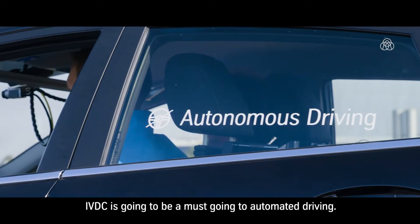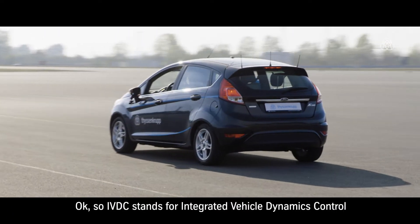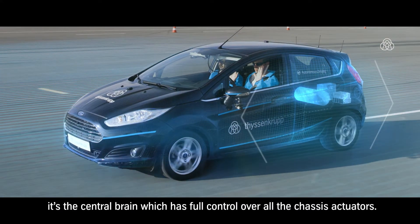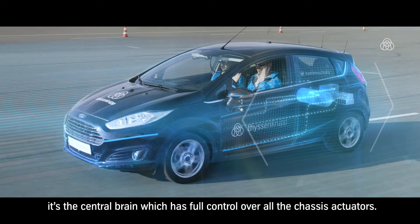IVDC is going to be a must going into automated driving. IVDC stands for Integrated Vehicle Dynamics Control, which is the central brain that has full control over all the chassis actuators.